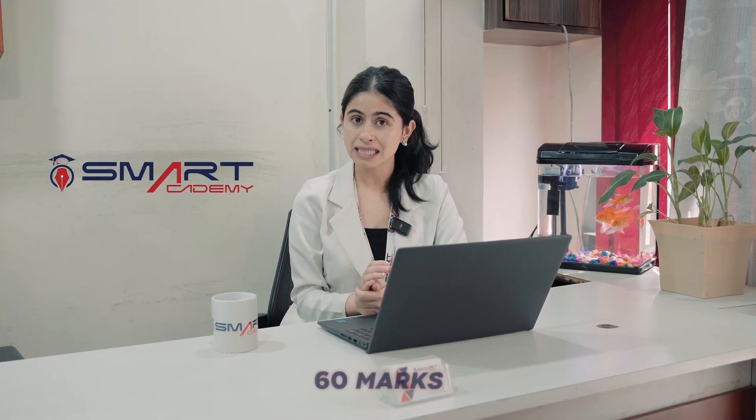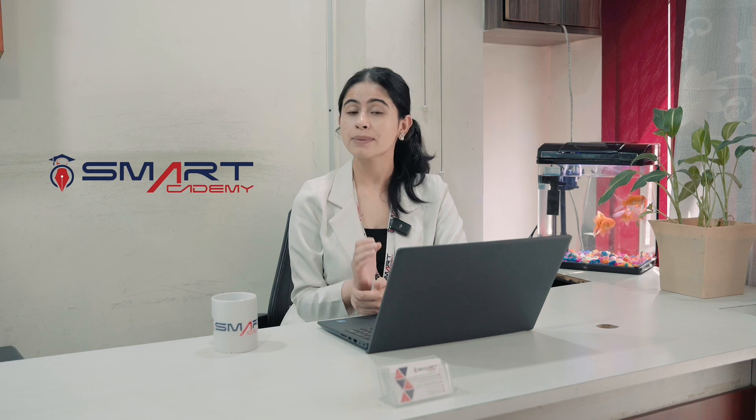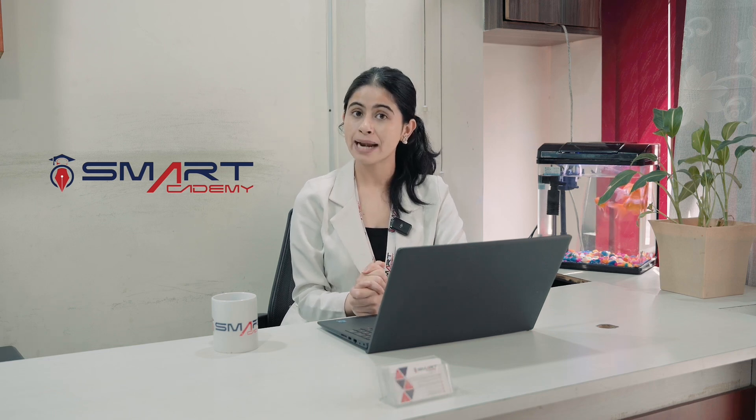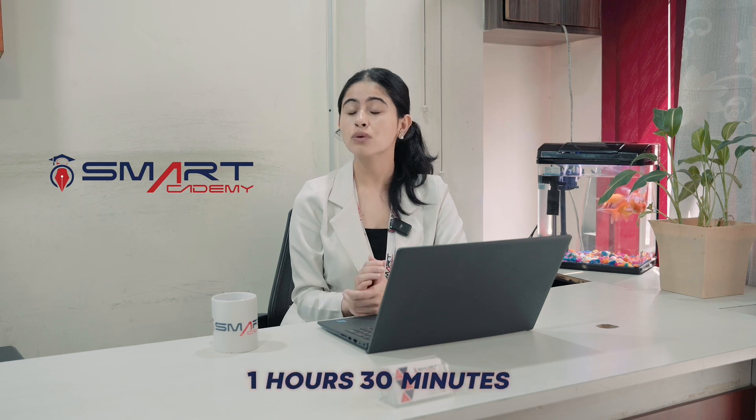This exam is total 60 marks, and in the remaining 30 marks, SC GPA will be added up. The total exam duration is 1 hour 30 minutes.